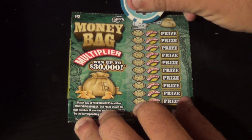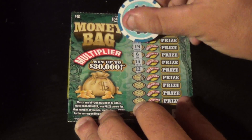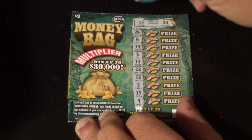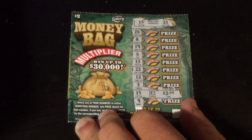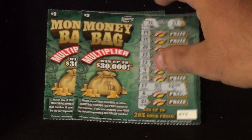One more ticket, winning numbers 15 and 23: 24, 8, 19, 6, 13, 22, 12, 3, 15 and 9 — got a 15! That's one times, so that's two dollars. So ten bucks worth of tickets, four dollars in wins.